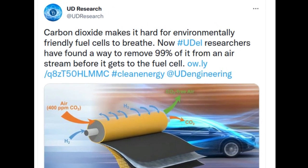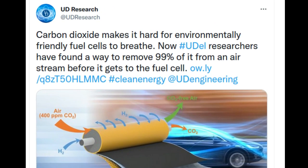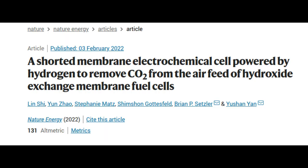University of Delaware engineers have demonstrated a way to effectively capture 99% of carbon dioxide from air using a novel electrochemical system powered by hydrogen. It is a significant advance for carbon dioxide capture and could bring more environmentally friendly fuel cells closer to the market. The research team reported their method in the journal Nature Energy.